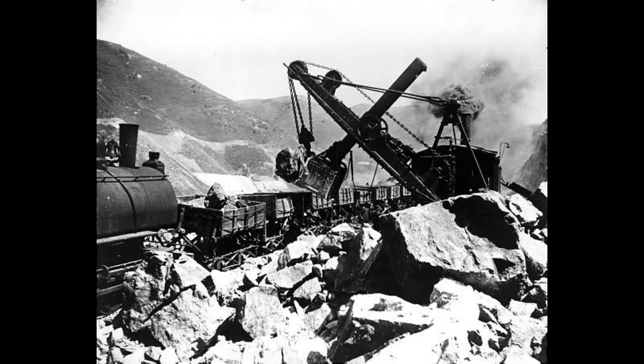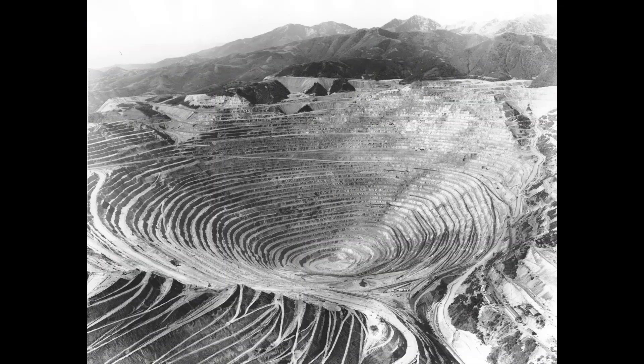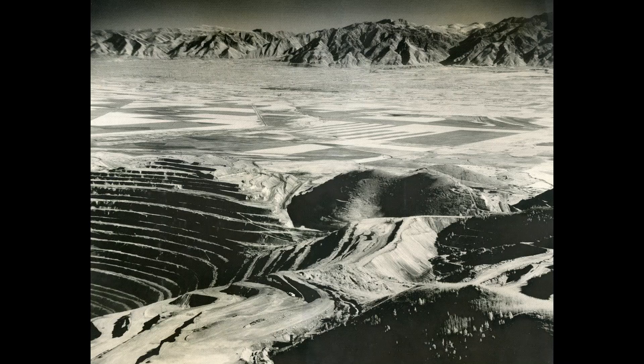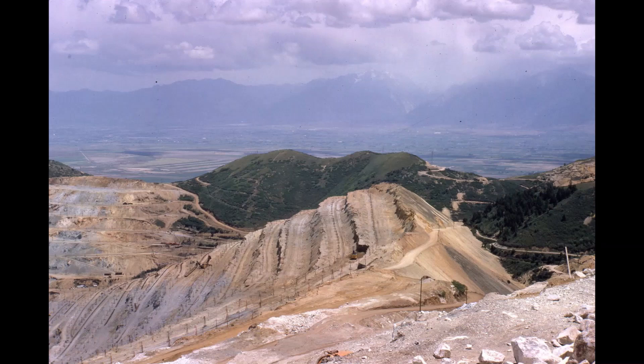When open-cut mining started in 1906, it was a shovel-to-train operation. Terrace levels made up the mine — a mountain was devoured and a pit was formed. The mine changed in 1963 when truck haulage came and took over the top portion of the mine, mostly to remove waste material. This photo was taken in 1962, a year before truck haulage came. Note the railroad tracks at the highest levels of the mine.